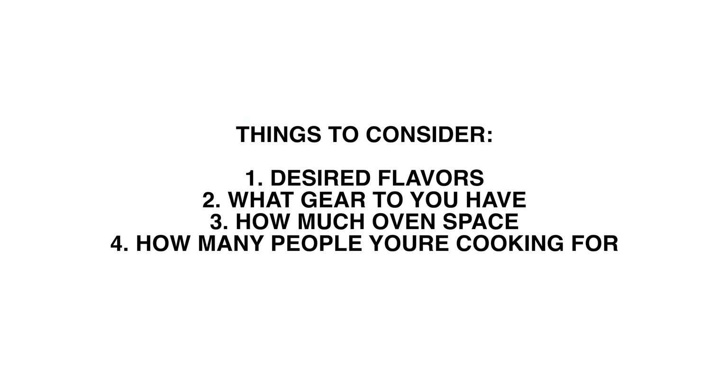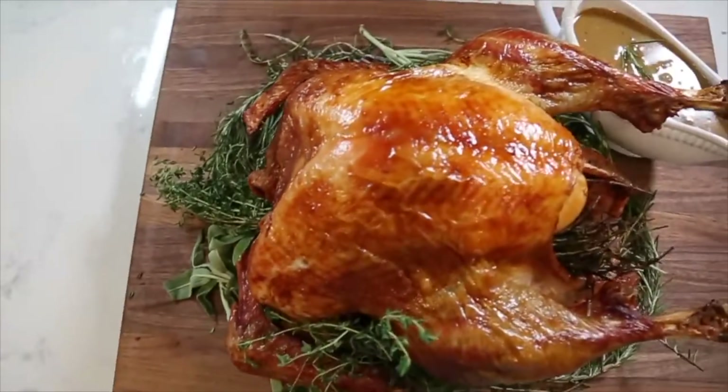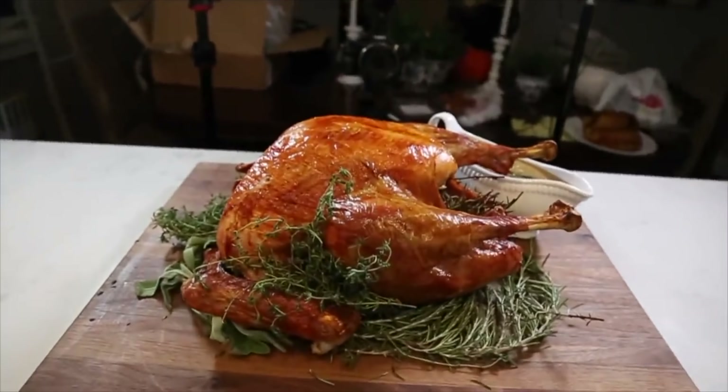Now that you've got your bird sourced, we need to talk about choosing the right cooking method. Variables include desired flavor, what gear you have, oven size, how much food you're cooking, and how many people. A whole bird is straightforward, simple, and recognizable — it's kind of what everybody wants. The cons are it takes a long time and occupies the oven for a large part of the day, though it yields that conventional look everyone's going for.